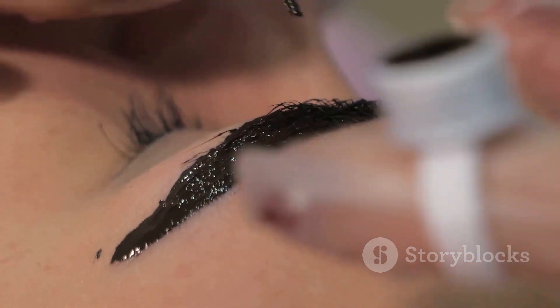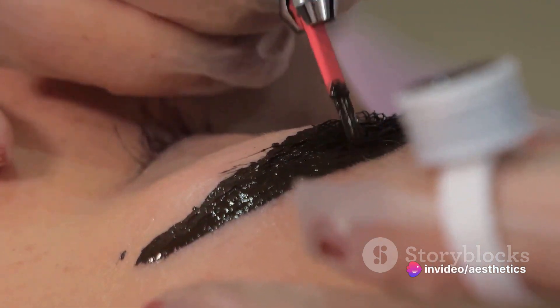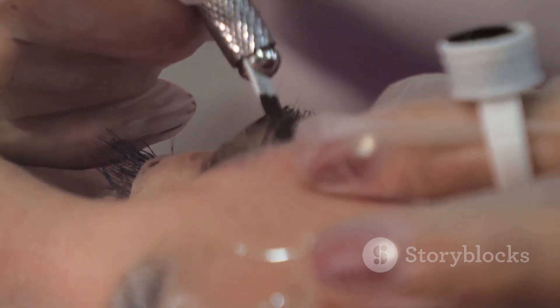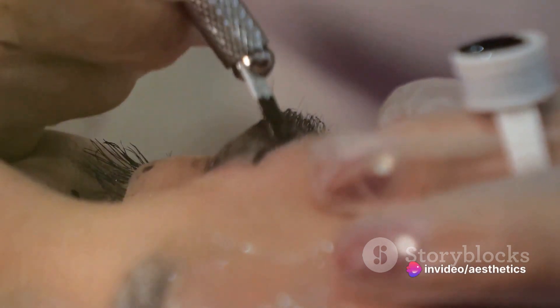Then we move on to techniques — this is where you get your hands dirty, learning the techniques to produce precise and natural-looking results. You'll become an artist with the brows as your canvas. Next, you'll familiarize yourself with the tools and equipment required for microblading procedures. After all, a craftsman is only as good as their tools.